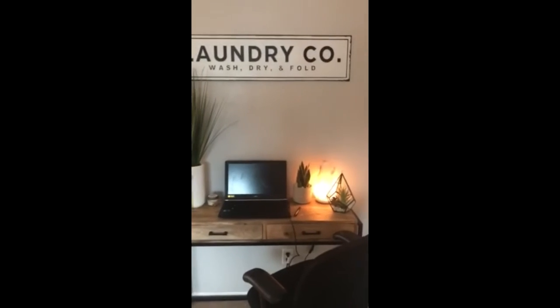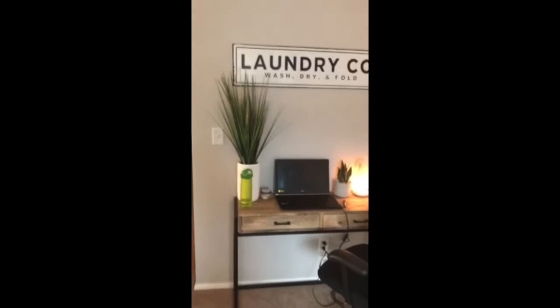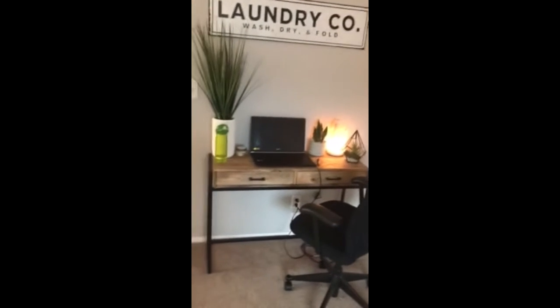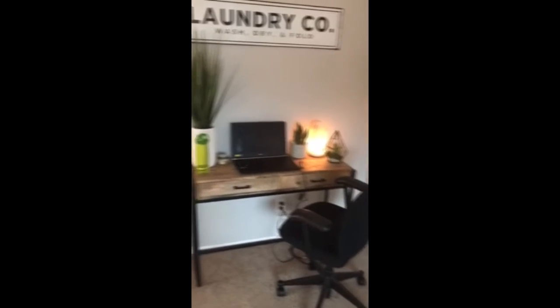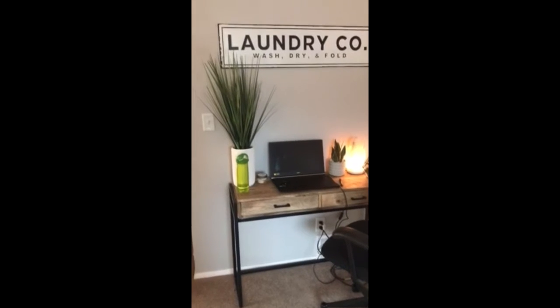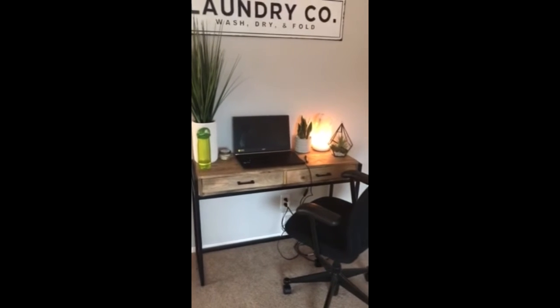I have a few ideas for a productive workspace which I will show you. Number one: you want your space to be clean and organized. You're going to want it to be simple and clean, with some things that inspire you.